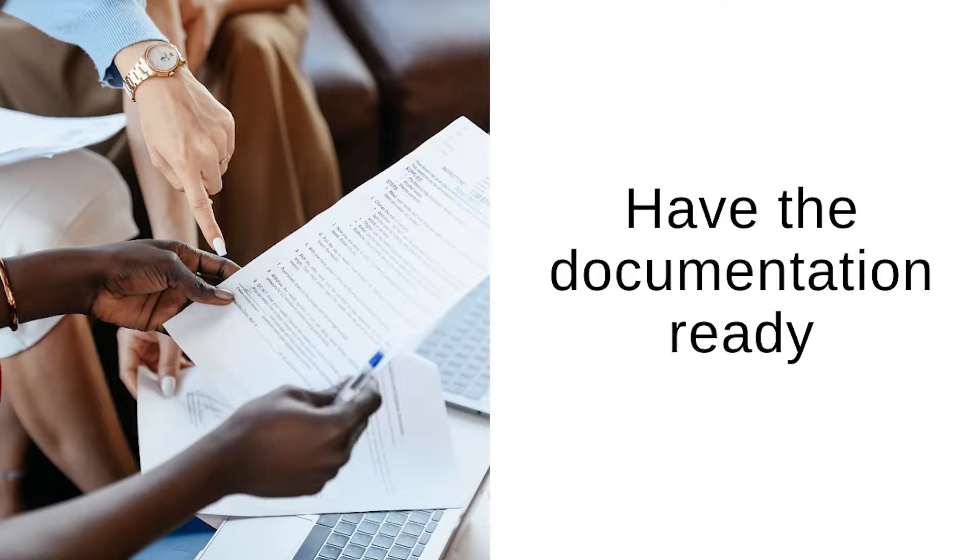Number seven: you should have your documents ready and make a really good impression on the landlord when you go for a viewing. Best is if you already have your CV and your Betreibungsregisterauszug and all the documents they normally require — have them printed on paper and hand them to the landlord directly. If you want the flat, also clearly tell the landlord you really want it.